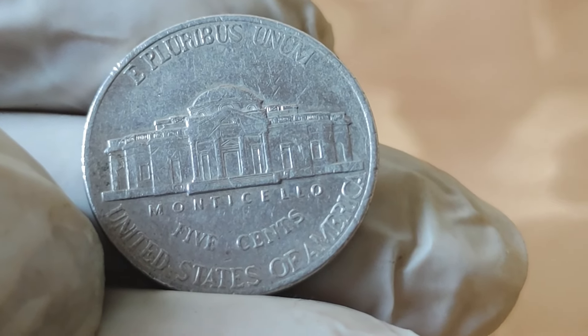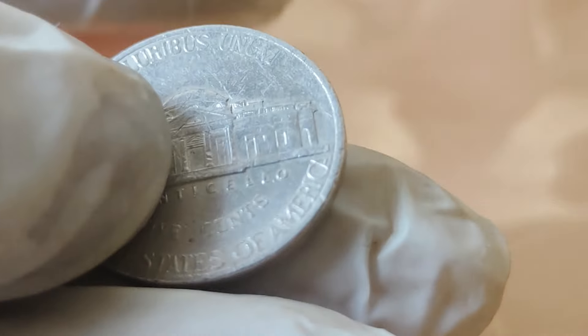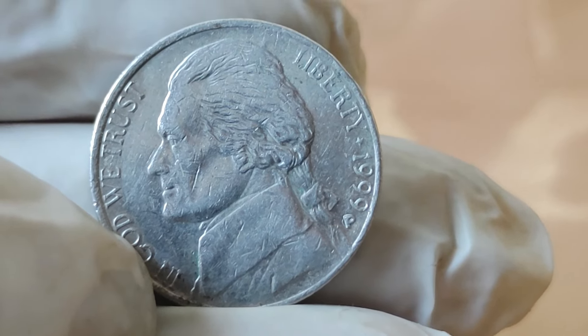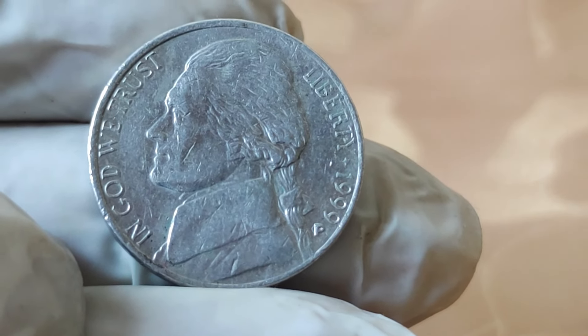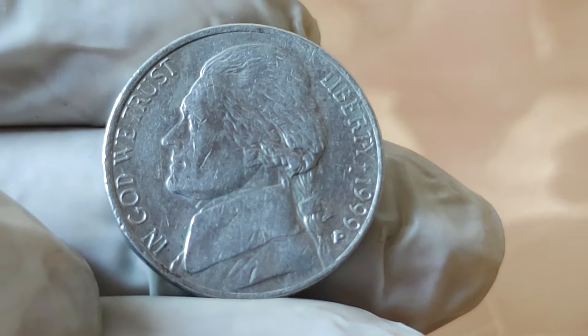Let's delve into it. First, let's talk about the value of the 1999 Jefferson 5-cent coin. While most of these coins have a face value of 5 cents, certain rare editions or minting errors can skyrocket their worth. In fact, some collectors have paid upwards of $29,000 for certain rare varieties of this coin.